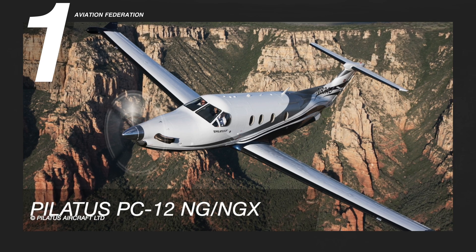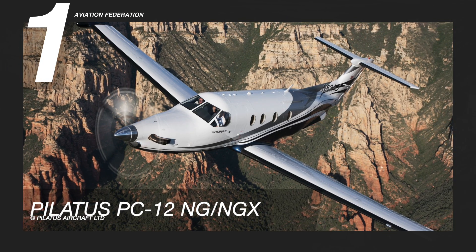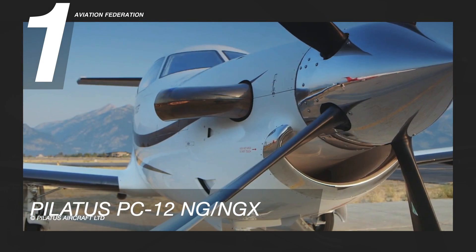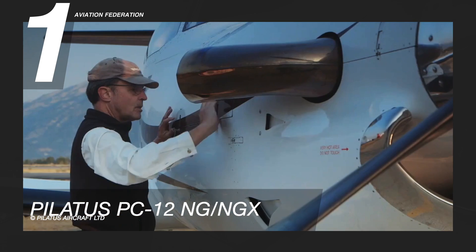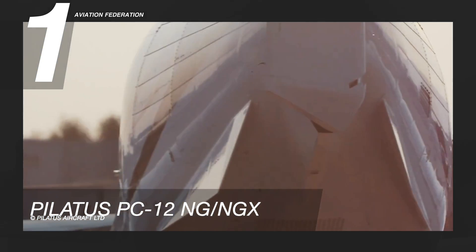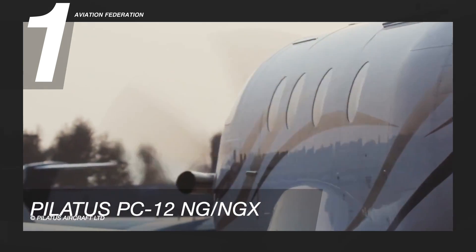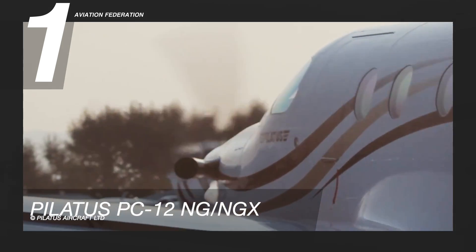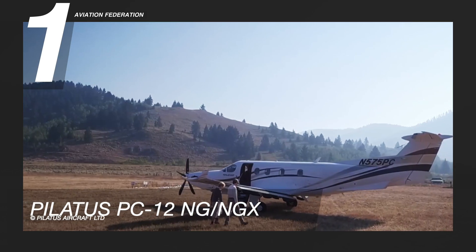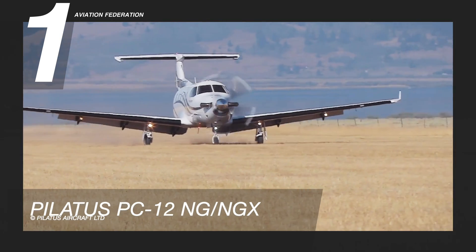Flying high at number one is the PC-12. This Pilatus aircraft has proven itself as a popular choice, with almost 2,000 units sold to date. Since the early 1990s, this aircraft has been known as the best-selling single-engine turboprop ever to enter the market. With the NG and NGX line, this aircraft comes with more advanced avionics.